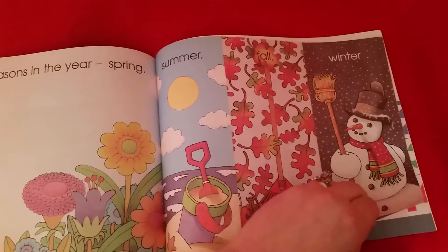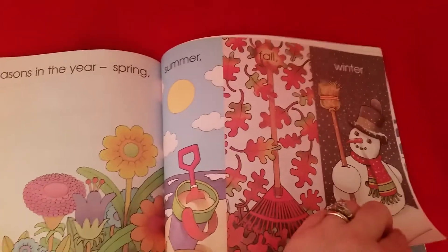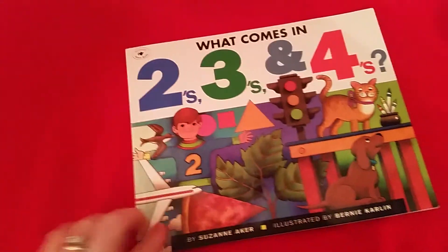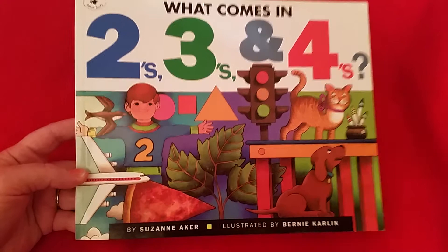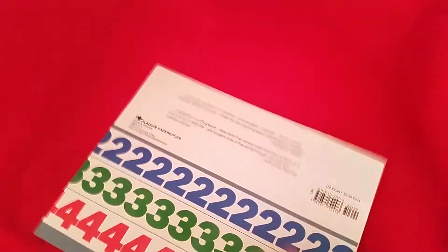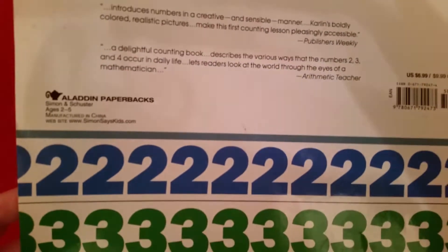There are so many things about this book that I love because they put everything in it, literally. And they even make you count the corners of the book, which is really cute — so I always count one, two, three, four. Again, this is What Comes in Twos, Threes, and Fours by Susan Aker, illustrated by Bernie Carlin, and this was written in 1992.